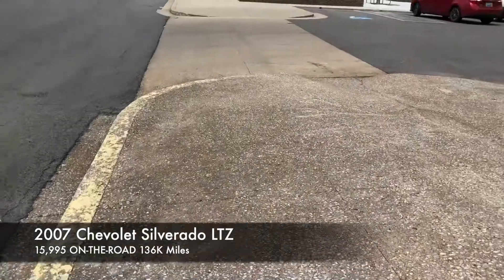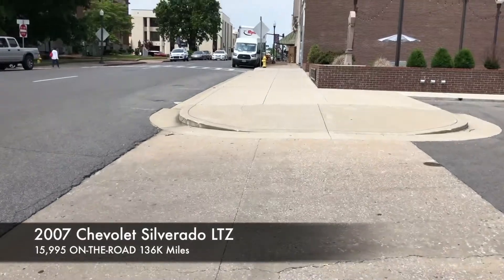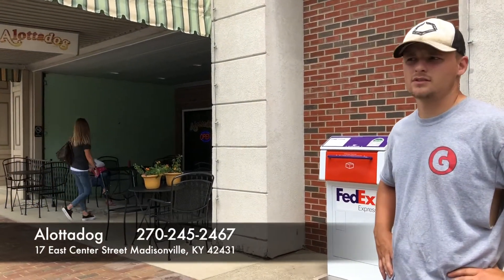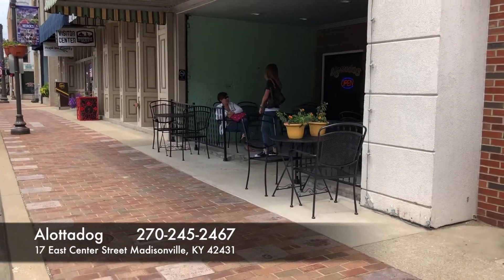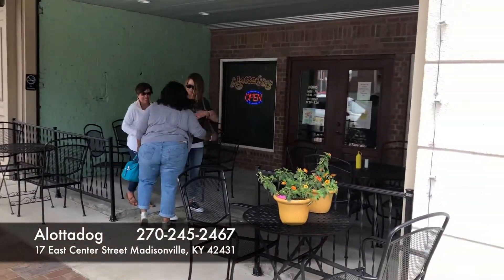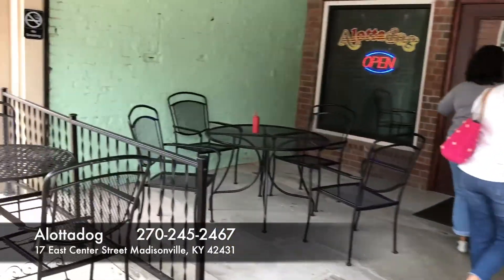We're going to walk up here to the side of the street and head into Allotta Dog. We're right here next to the Matisville Police Department. We couldn't find any parking right next to Allotta Dog — they're probably pretty busy right now — but we'll walk up and show you the outside and inside in just a minute. All right Chris, we're here right outside Allotta Dog. Have you ever eaten here before? I haven't, but I've heard good things about it. I'm ready to get in there and get something to eat.